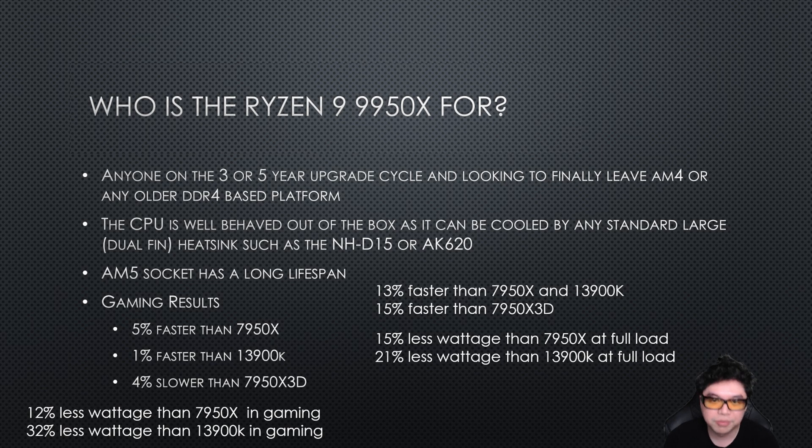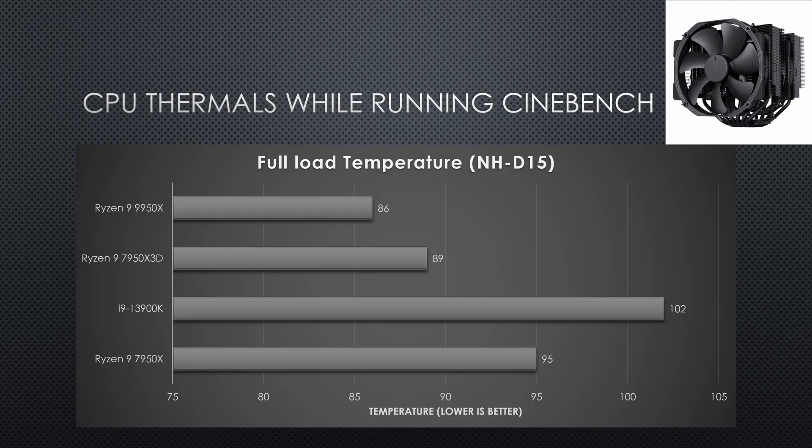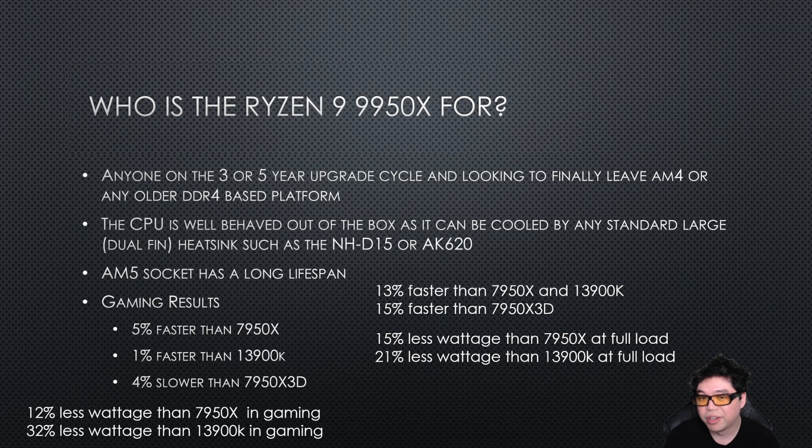The CPU doesn't generate too much heat, nor does it generate anywhere near as much heat as the Intel CPU. The AM5 socket also has a long lifespan. So if you upgrade now, you can hold on to the computer for three to five years, and then upgrade to whatever the last AM5 socket CPU is in the future. There is platform continuity there.